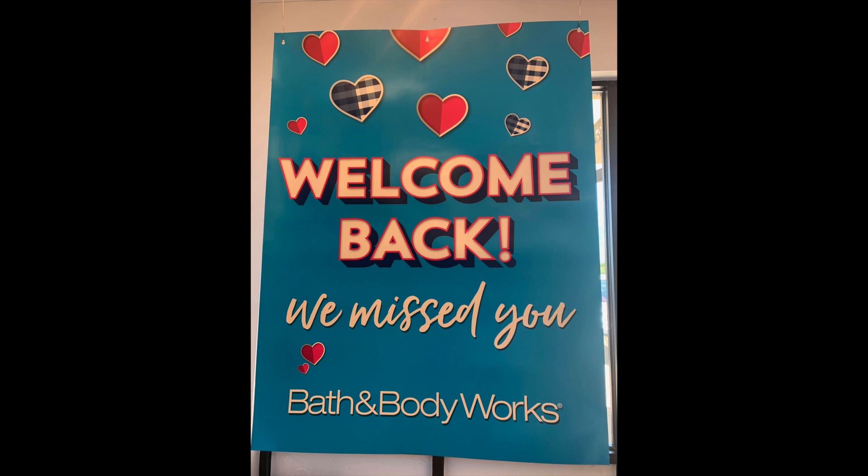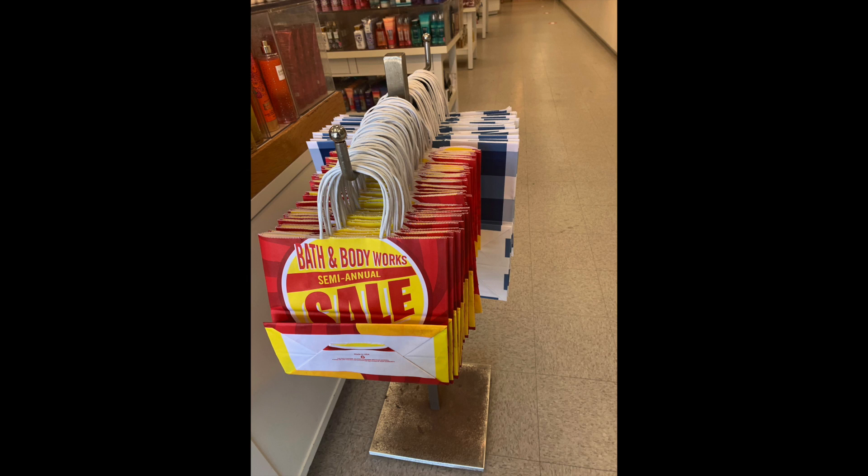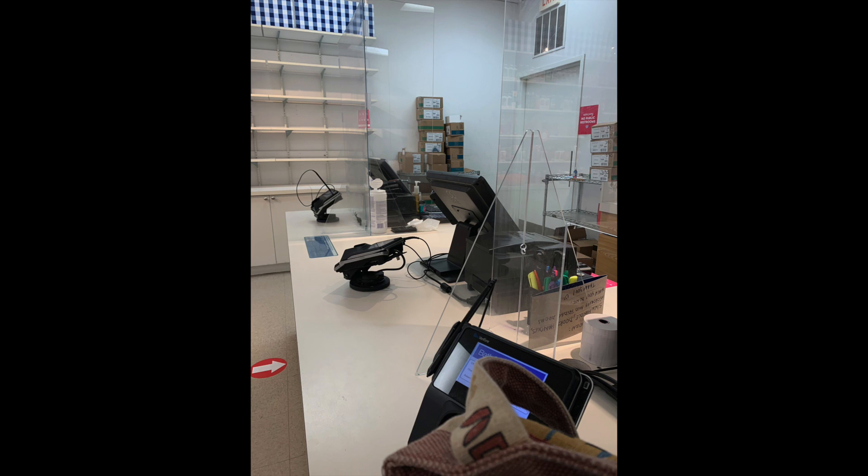When you first walk in you have to pick a small or large bag. There was a young lady at the front of the store who gave you some hand sanitizer right away to wash your hands, and then you have to pick out your bag. Usually they have that fabric bag that you just toss stuff into — those were nowhere to be seen. I went kind of earlier in the morning so there weren't a lot of people there.